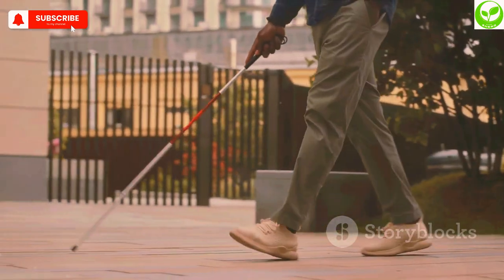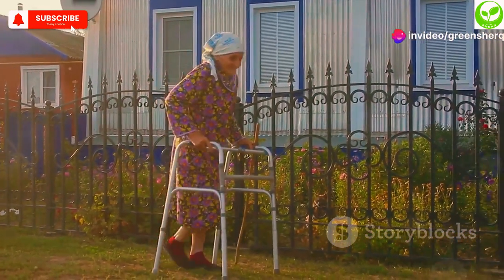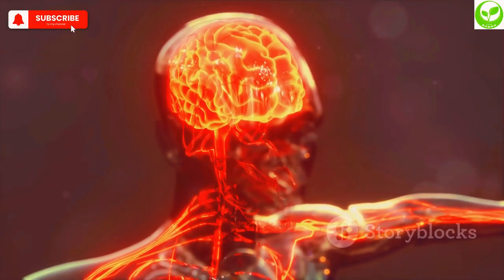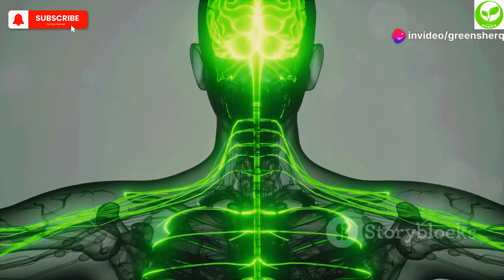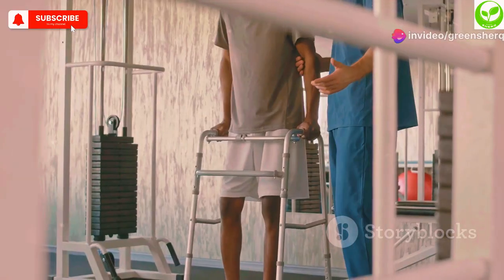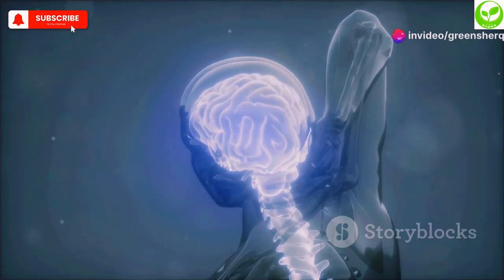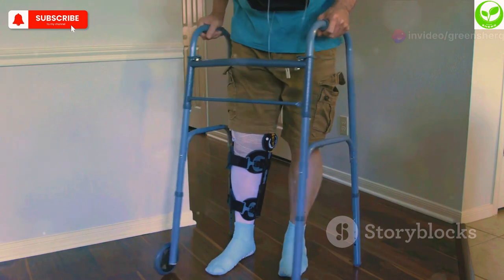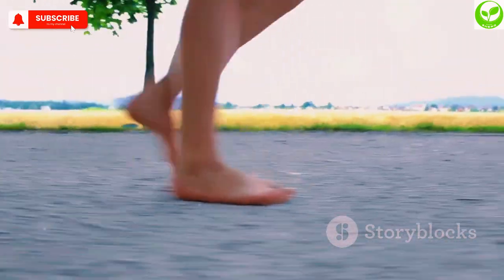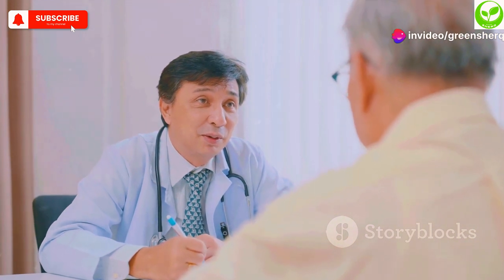Finding it hard to walk or maintain your balance? Difficulty walking can be a debilitating symptom, often associated with aging or neurological conditions. However, B12 deficiency can also contribute to this problem. When B12 levels are low, it can lead to nerve damage affecting the signals between your brain and your muscles, resulting in muscle weakness, difficulty coordinating movements, and problems with balance and walking. If you're experiencing difficulty walking, consult with your doctor to determine the underlying cause and explore treatment options, including addressing a potential B12 deficiency.